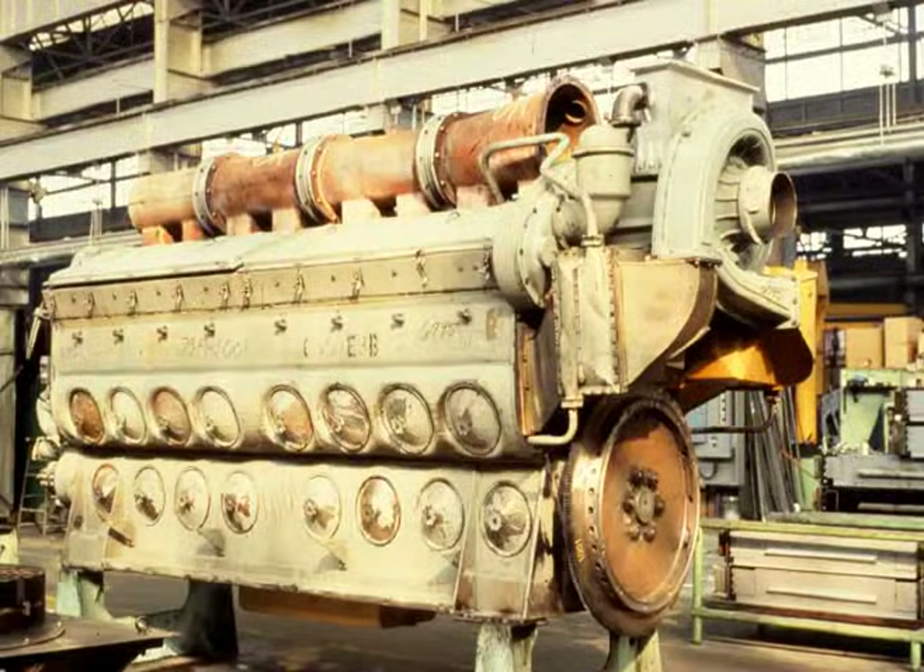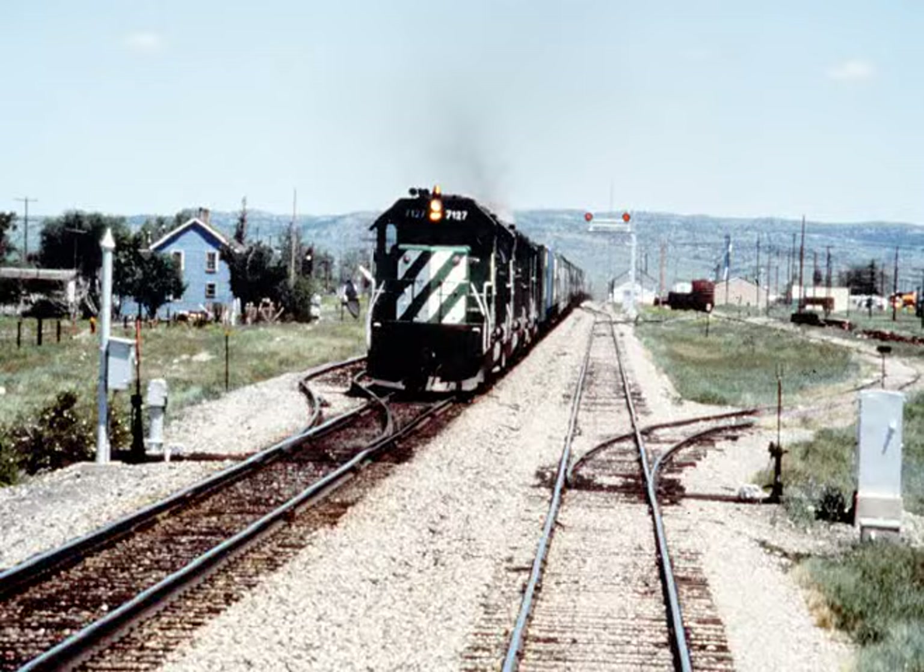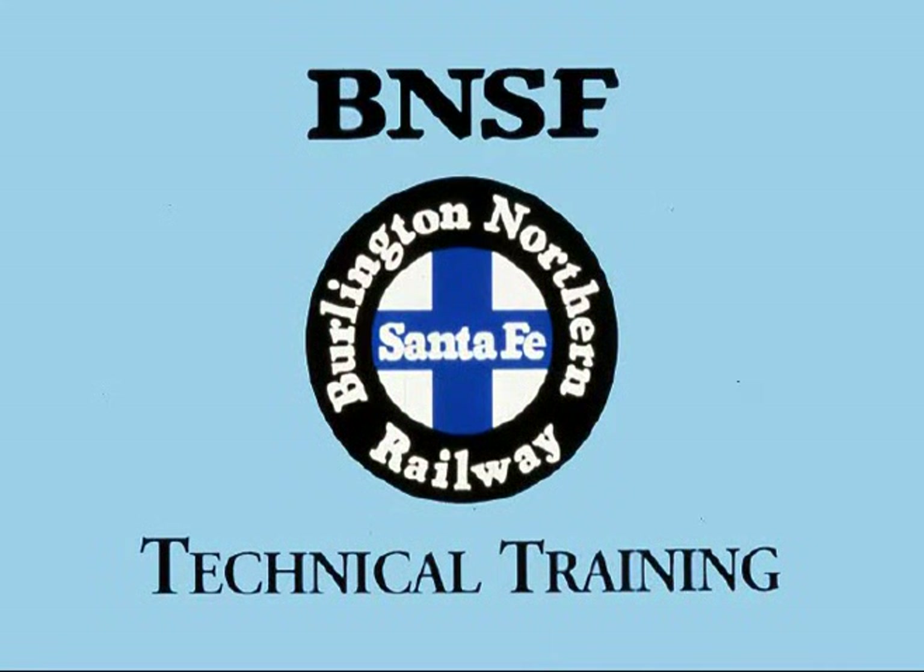We hope this has given you a functional overview of the EMD diesel engine. With your expertise, well-maintained EMD locomotives will help keep on-time train performance at a high level. And Burlington Northern will be able to maintain and attract new customers. Thank you.